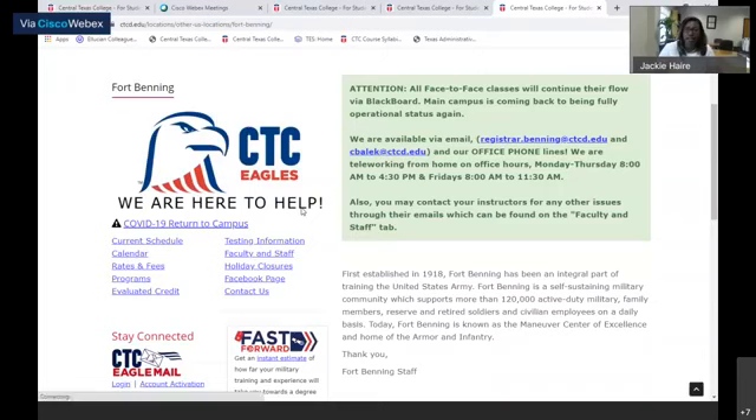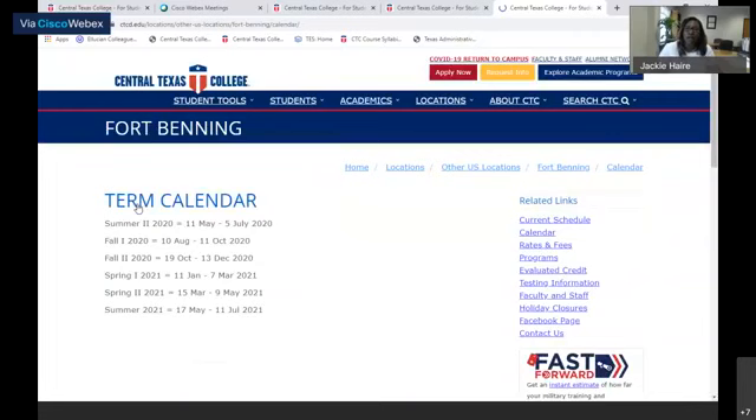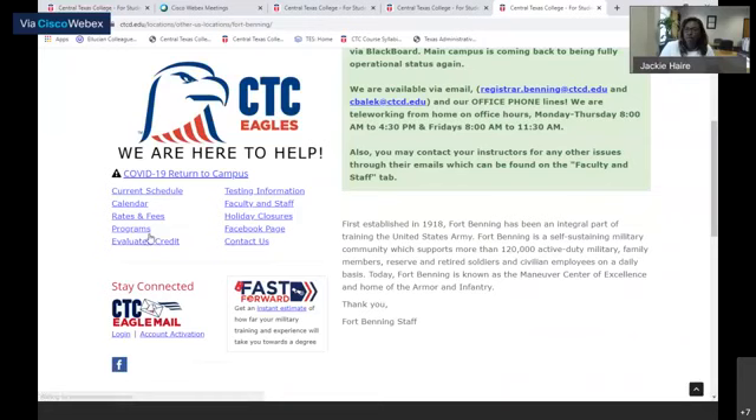Whether you call, email, or use chat features that are available, you can see they have their current schedule for classes that start in fall one, their rates and fees, and their upcoming calendar. So if you can't start fall one, you can see when the classes start for fall two and their dates.